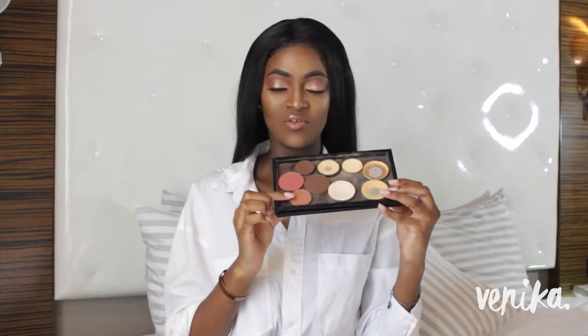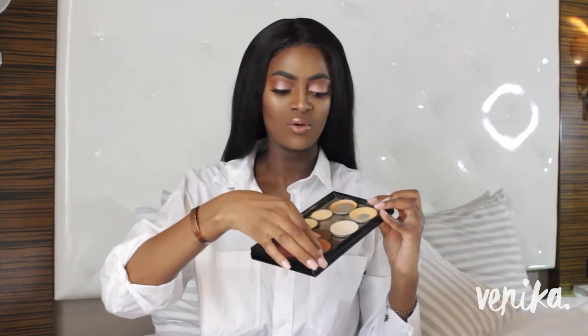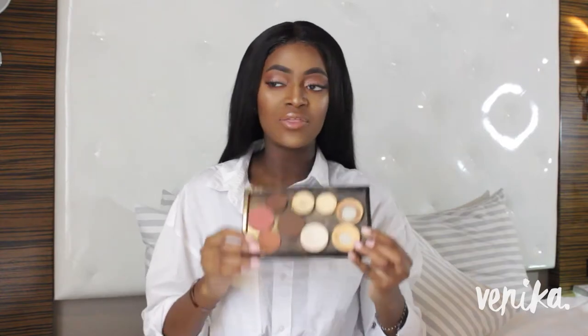Next up is a blush from OFRA — I got this in my April Ipsy bag. I think it's called Rendezvous — I'll double-check and put it in the description box. It's like a brownie, terracotta, pinky shade. Since I got this about three weeks ago, it's the only blush I've used. It's neutral, works with every single look, and I've been wearing it today. I'm not really a blush collector, so when I find one I love, it's a really momentous moment for me.